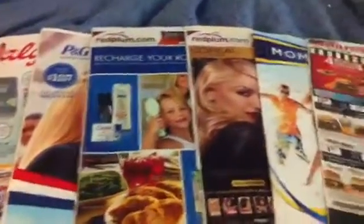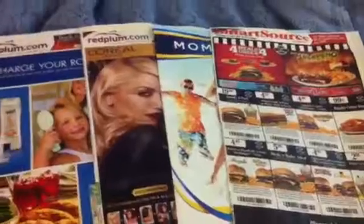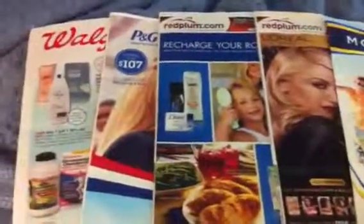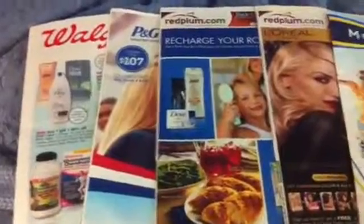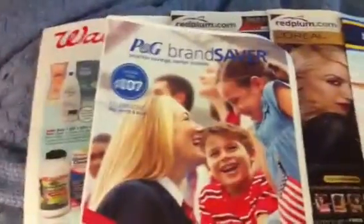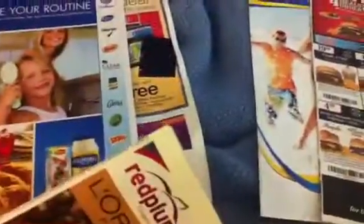Hello everyone, this is Jade from Never Extreme. I've been away on vacation, but when I came home, look what was waiting for me on my doorstep! I am so excited — I got this weekend's new P&G and this weekend's new Unilever Red Plum.